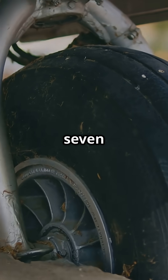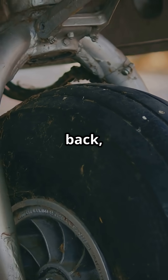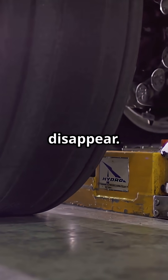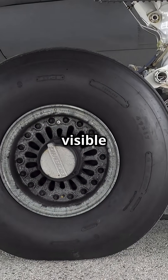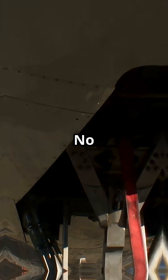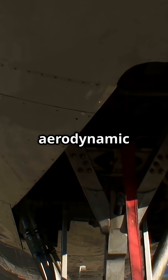On the Boeing 737, the nose gear tucks back and the main gear folds inward too, but the wheels do not disappear. They remain partially exposed, visible under the belly with only small fairings over the struts. No full bay doors, no aerodynamic cover up.